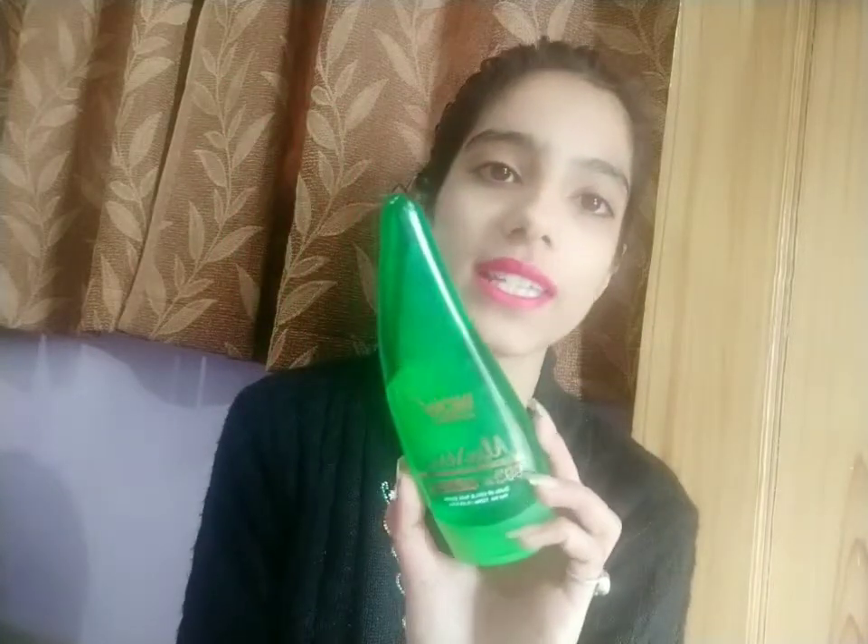The third product is the Wow Skin Science Aloe Vera Gel, which is 99% pure aloe vera and suits all skin types. It works as a multi-purpose product — as a moisturizer, cleanser, hair product, and skincare product. It's priced at rupees 299 for 130 ml but lasts quite a long time, so I highly recommend this.